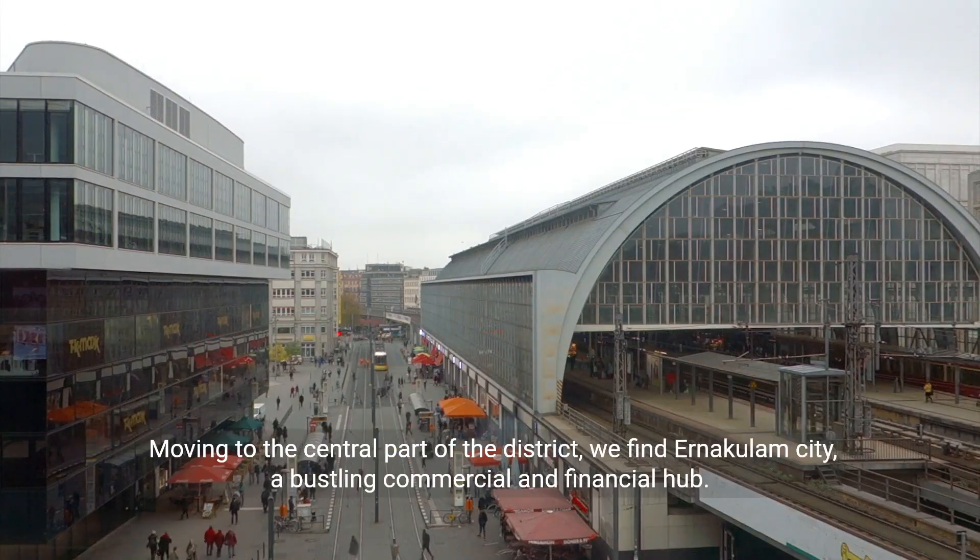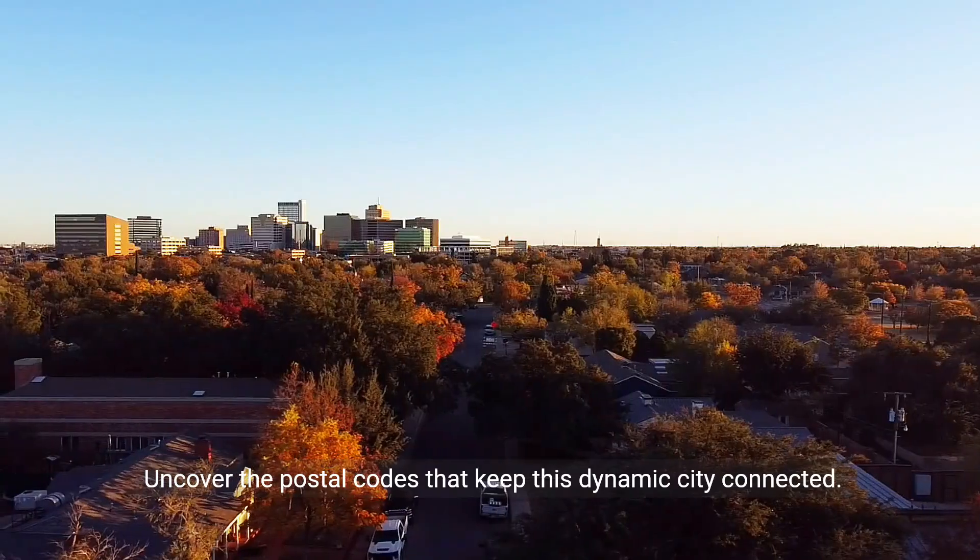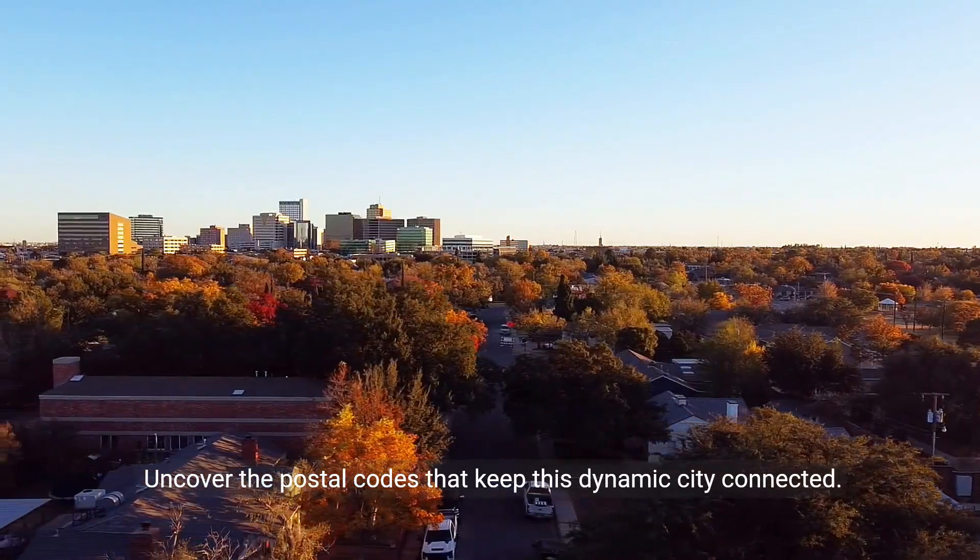Moving to the central part of the district, we find Anakalam City, a bustling commercial and financial hub. Uncover the postal codes that keep this dynamic city connected.